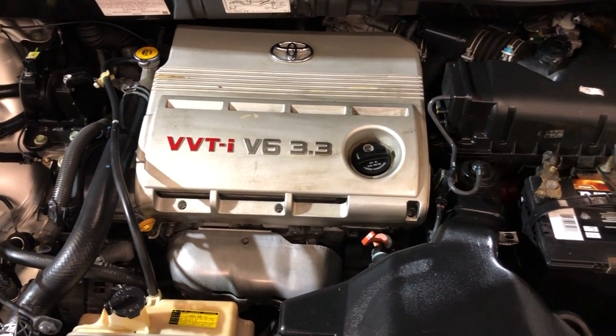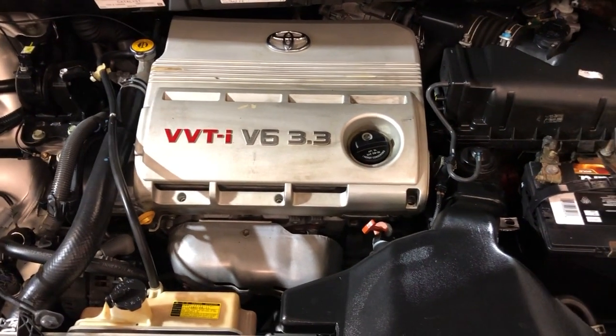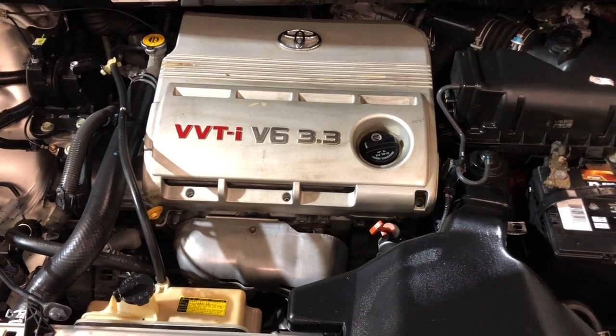You can find this low mileage, clean Carfax, one owner beautiful Toyota Sienna XLE at Carcery Inc. in Palatine. Thank you for watching.